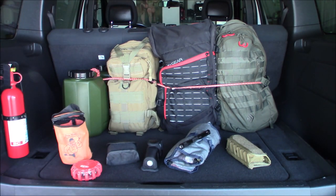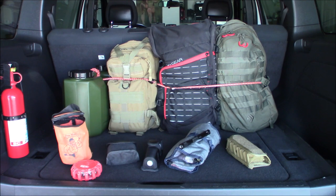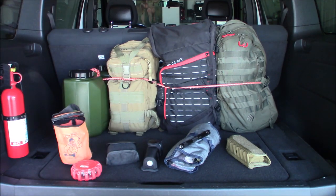I used to keep MREs in here — I actually did a video on eating one that had been in my car for two years through two seasons and it never went bad. Now I keep freeze-dried meals in here, just pre-packaged freeze-dried stuff. We'll get into the stoves and all that, but first I want to show what I keep in other areas of the vehicle.